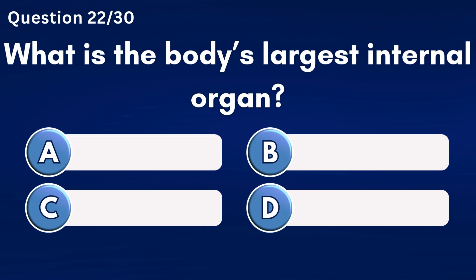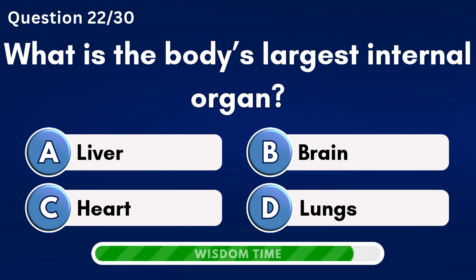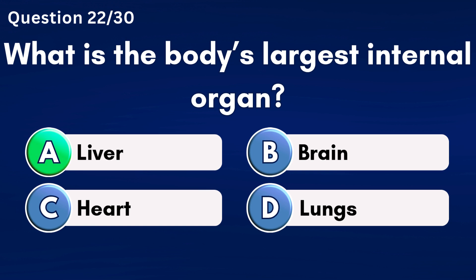What is the body's largest internal organ? Answer A: Liver.